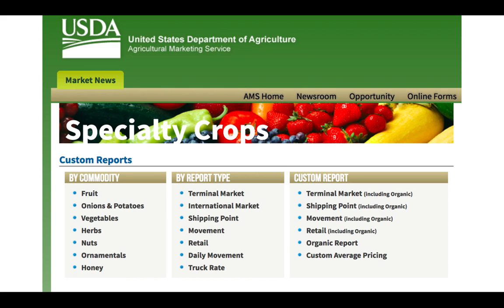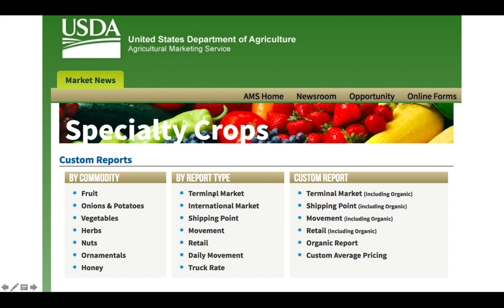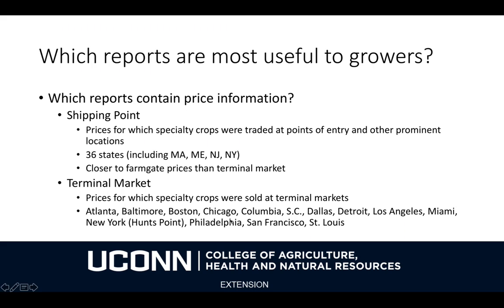AMS's market news portal lets you go to the website and click to see different types of reports based on location and based on commodity. If you click, you can see the Terminal Market Report and the Shipping Point Report, for example. These are the two main reports that contain the price information — Shipping Point and Terminal Market — and they're a little bit different.